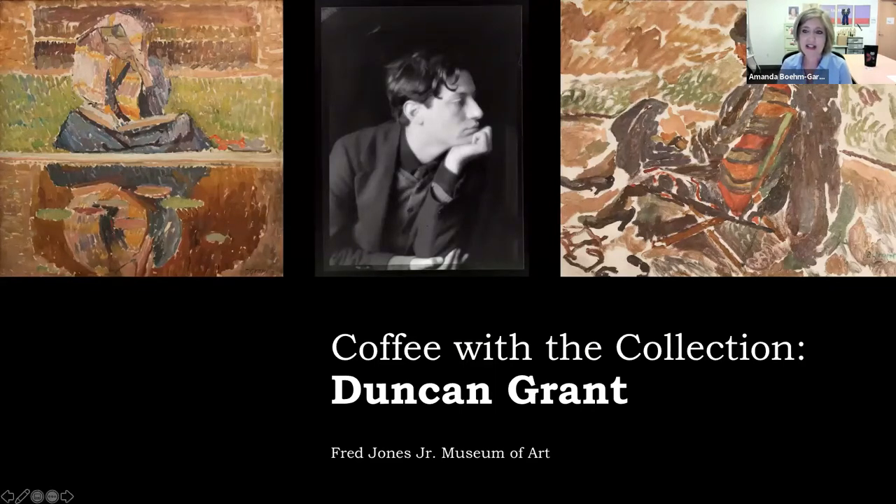Before we get started, let's go over a little housekeeping. Everyone should be on mute and I'd like to ask you all to keep yourselves muted so we can hear our presenter without any distractions. If you'd like to make a comment or ask a question during the presentation, please feel free to use the chat feature. Scroll down to the bottom of your Zoom screen and click on the icon that looks like a speech bubble. A window will open where you'll be able to type questions and comments, and we'll circle back to those at the end during the Q&A.